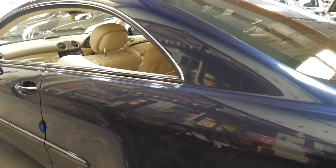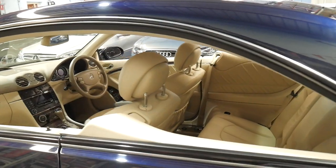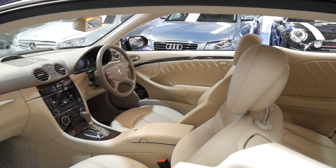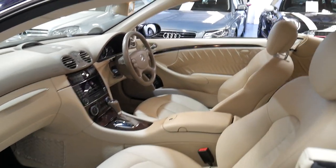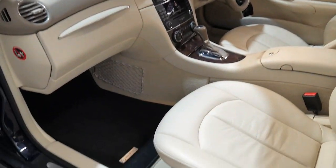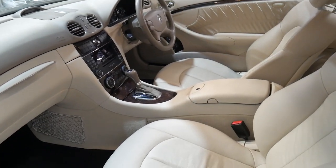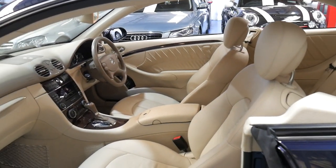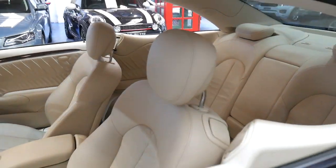It's got tinted windows which has probably helped keep this interior in such beautiful condition. Although it's cream interior, it's got black Mercedes-Benz floor mats, which is a good idea. Although this colour looks beautiful, if you're getting in and out of the car on a regular basis the mats get dirty pretty quickly.